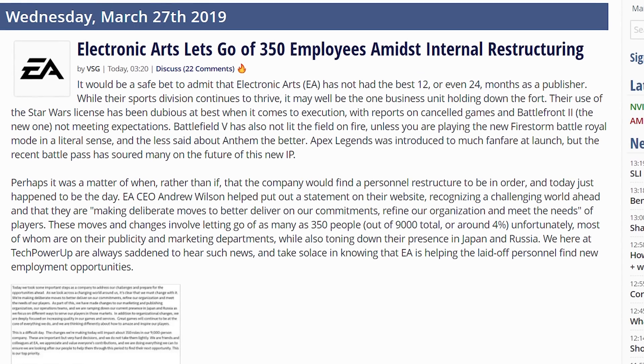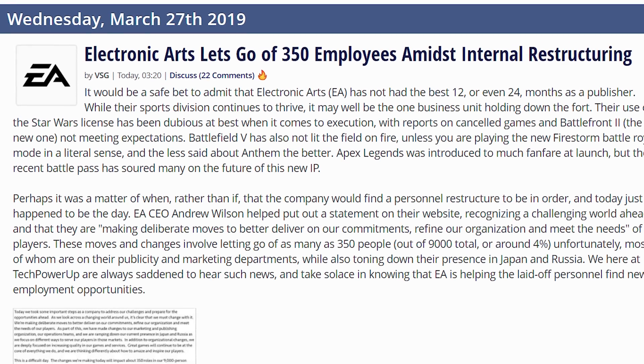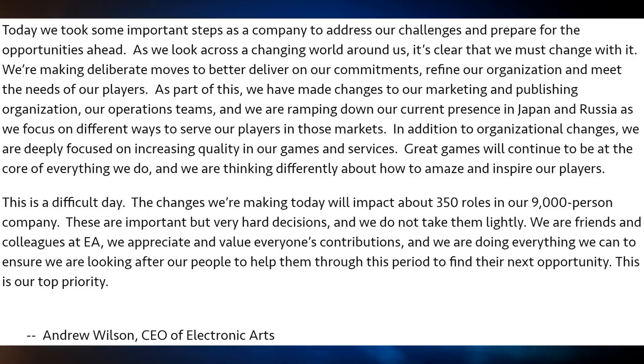And then something I tongue-in-cheek predicted back when Activision laid off all of their employees — I was like, EA is going to do that too. Well, unfortunately my jest at that time has come true. EA is laying off 350 employees amidst internal restructuring, as they say. That is after they report that they are making enormous amounts of cash. Make as much money as possible, cut as many employees as you can, and then enjoy all of the profits.